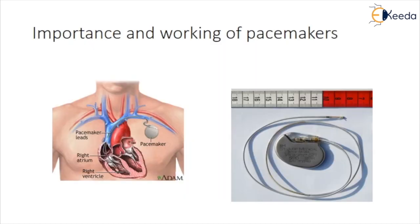Pacemakers can relieve some arrhythmia symptoms such as fainting. A pacemaker can help a person who has abnormal heart rhythms live a more active lifestyle.